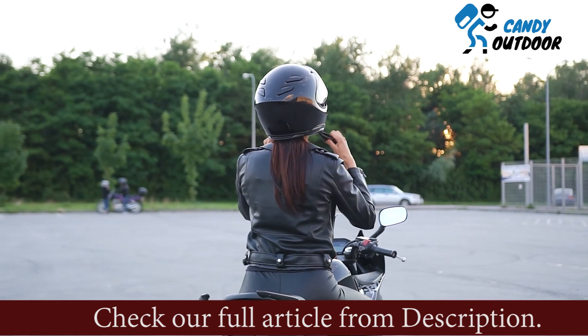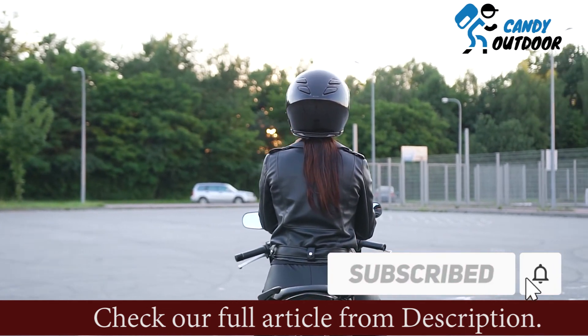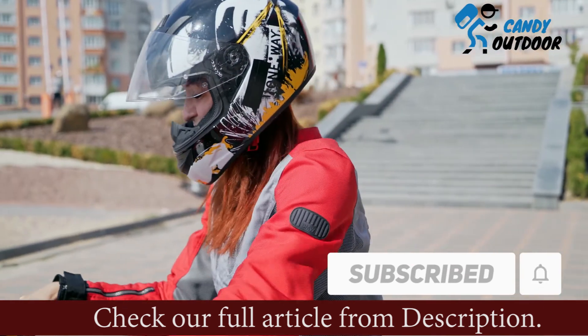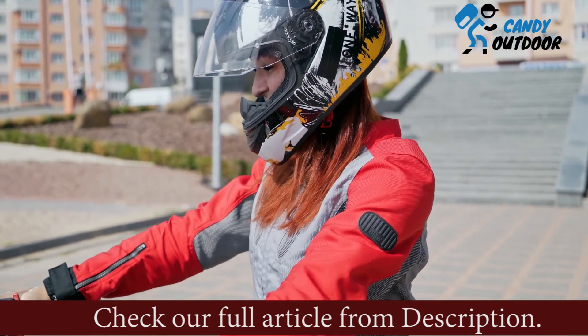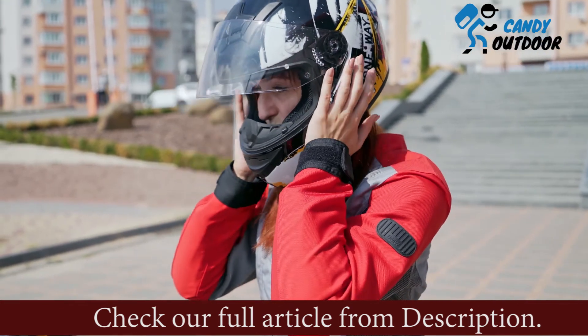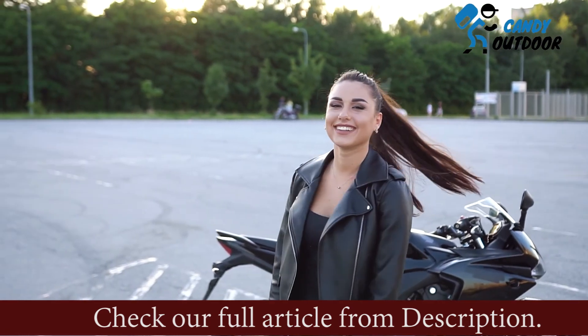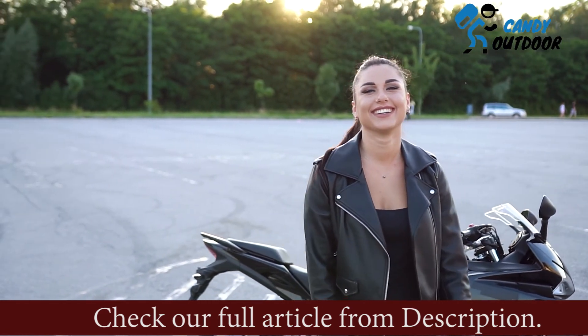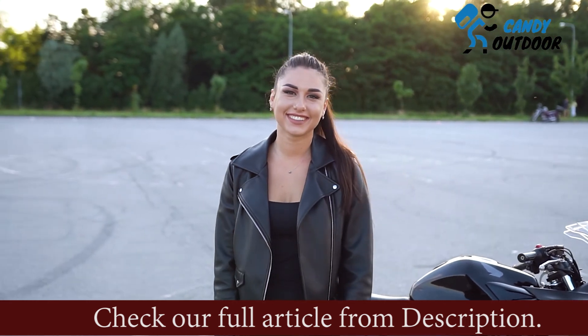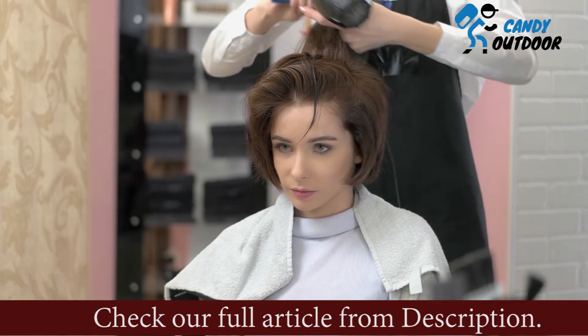How can you maintain flat hair while wearing a helmet? You can avoid the problems of flat hair under the helmet by following these easy steps: always keep your hair dry under a helmet, use natural moisturizers or serum, cover your head with protectors, choose the correct hairstyle, use good quality hair solutions, take natural oil therapies, and choose correctly shaped helmets.